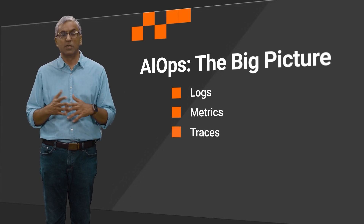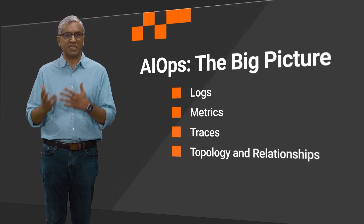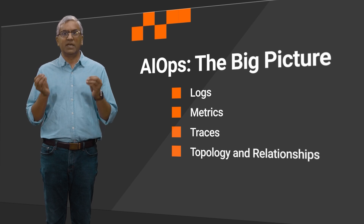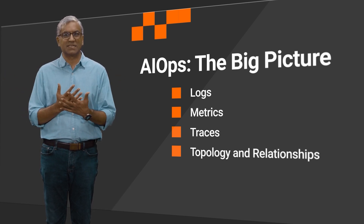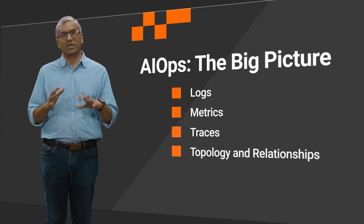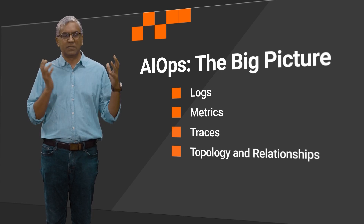Logs, metrics, traces, but also topology and relationships, and other structured and unstructured data in a single data platform that can synthesize all this data in a multimodal fashion — that is the foundation of our AI-powered platform that we're building on.